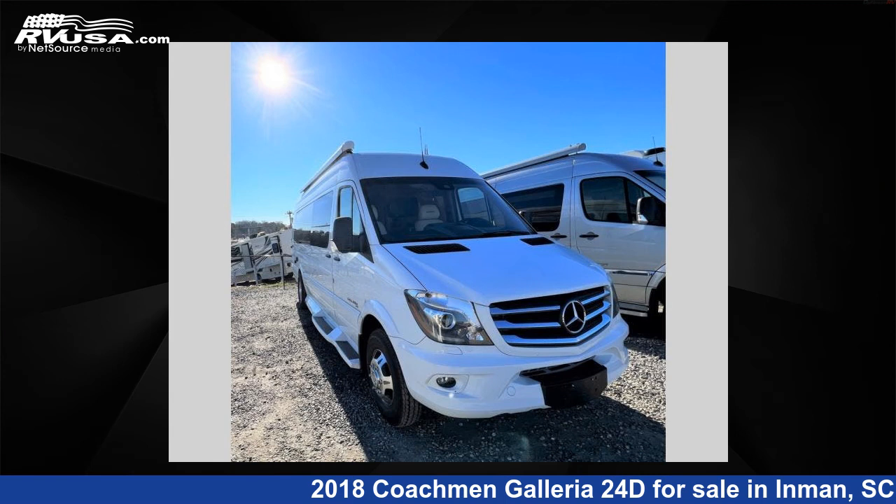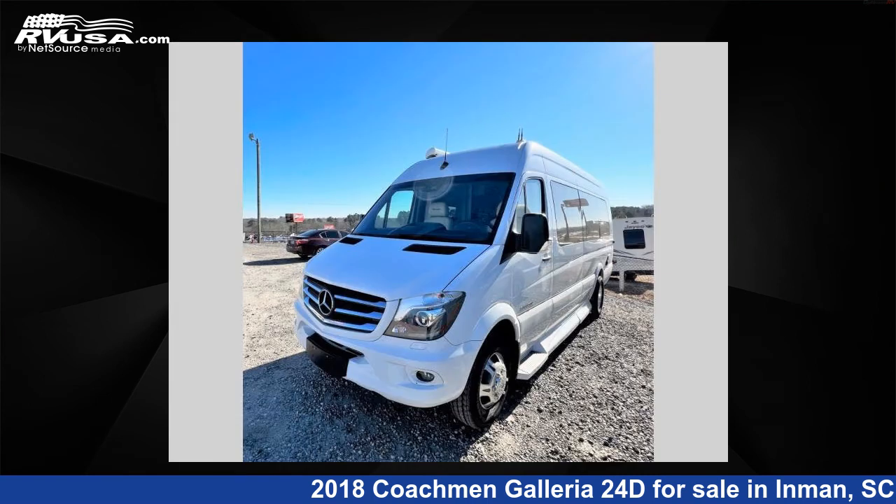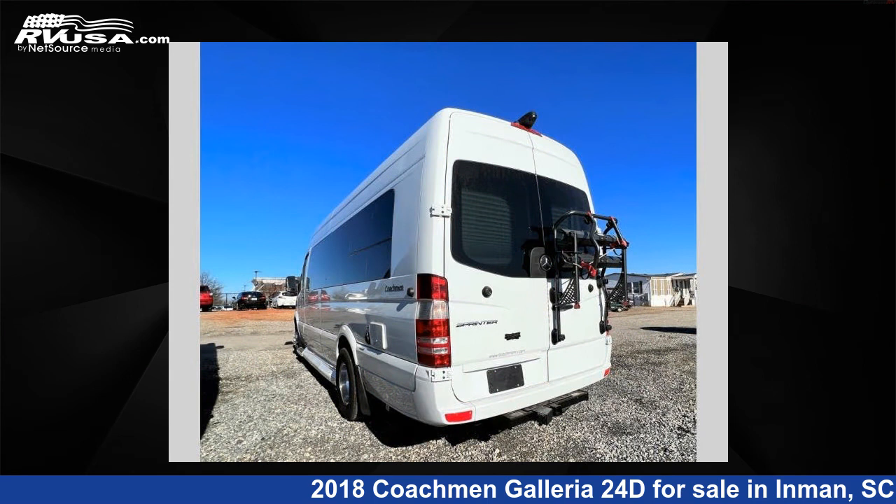This 2018 Coachman Galleria 24D is a Class B RV located in Inman, South Carolina, 29349, and is offered for sale by Optimum RV, Inman. This used Coachman features sleeps 2 and 30 gallons fresh water capacity.